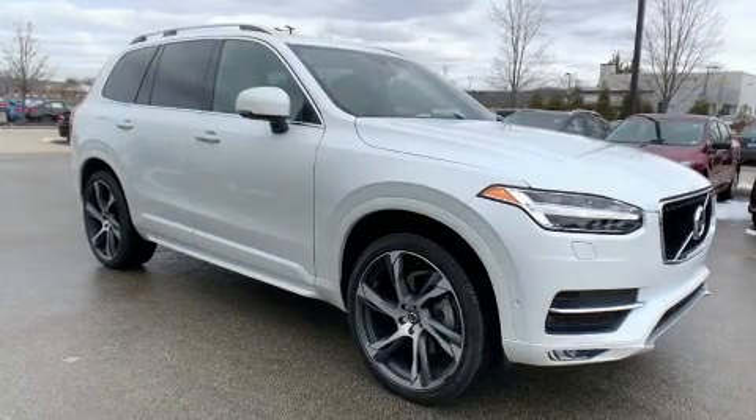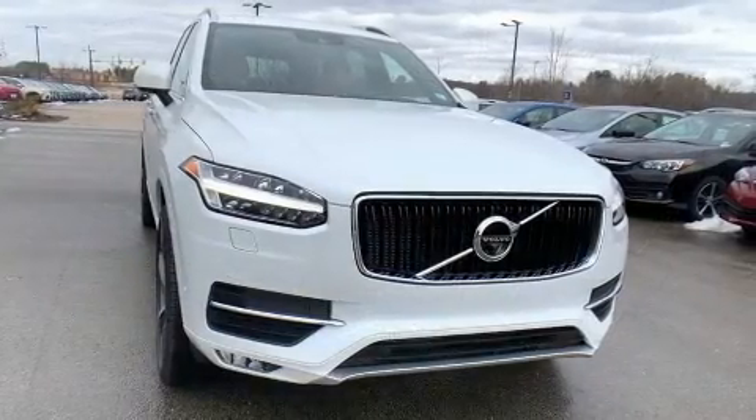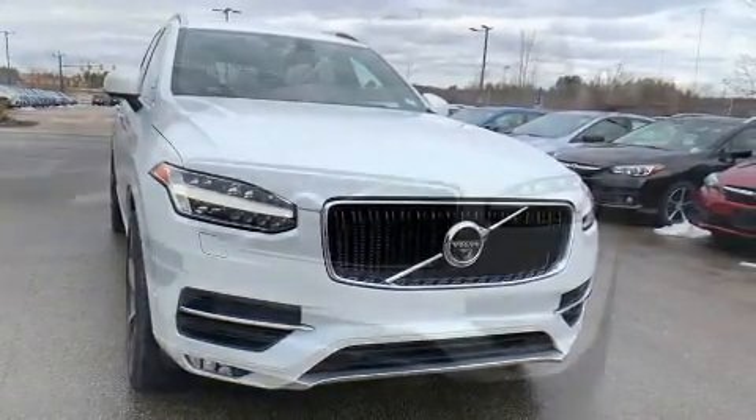You can expect a lot from the 2017 Volvo XC90. With just over 10,000 miles on the odometer, this four-door sport utility vehicle prioritizes comfort, safety and convenience.